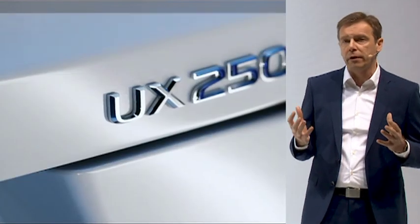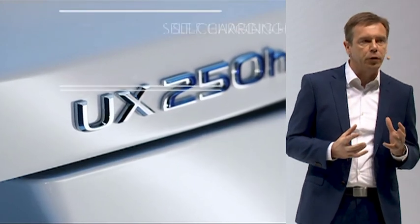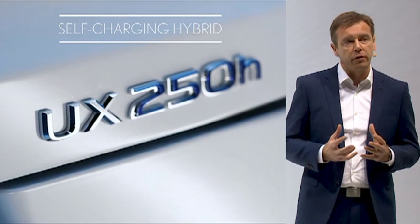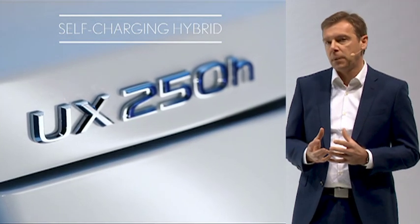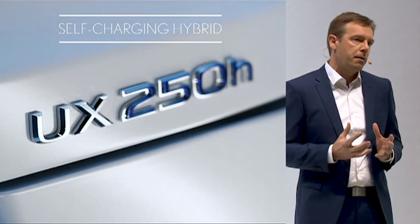The UX line-up, especially here in Europe — the UX 250h — will feature a new-generation 2-liter petrol engine combined with a compact electric motor, or even two in the case of the all-wheel drive version. This powertrain will bring segment-leading fuel efficiency as well as a smooth and dynamic driving experience.